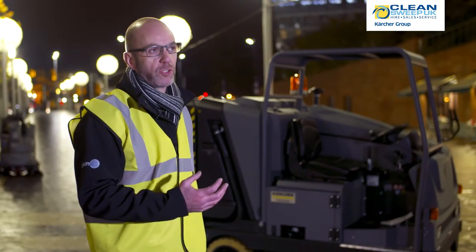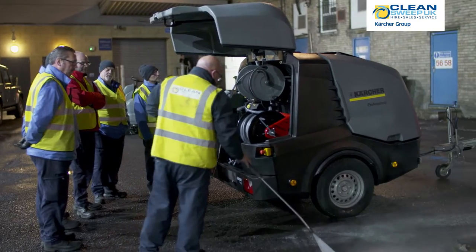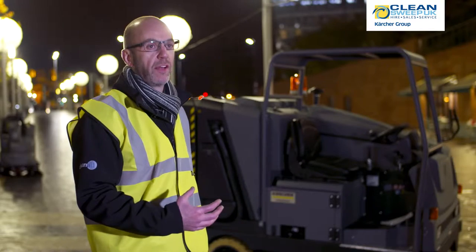We've also chosen the HGS, which is a self-contained pressure washer trailer unit. One of the key attractions, as well as its versatility and functionality, is also the fact that it's very quiet in operation.